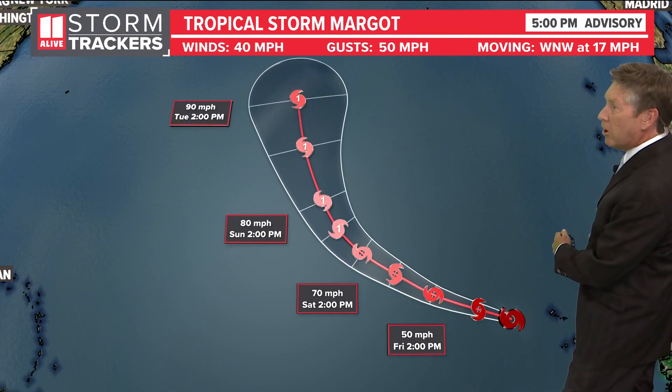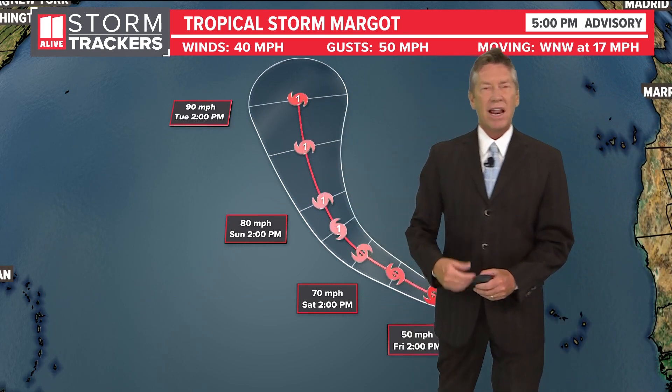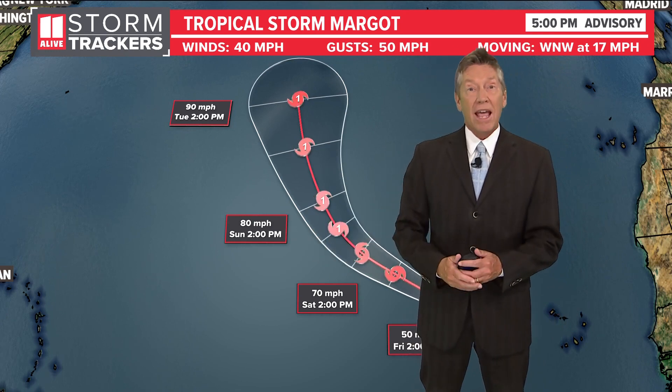We also have Tropical Storm Margo that developed off the coast of Africa, but it's going to stay out into the Atlantic, most likely becoming a hurricane there and staying out to sea.